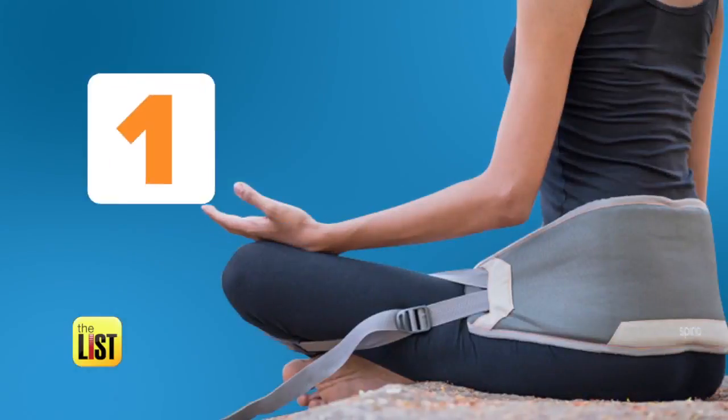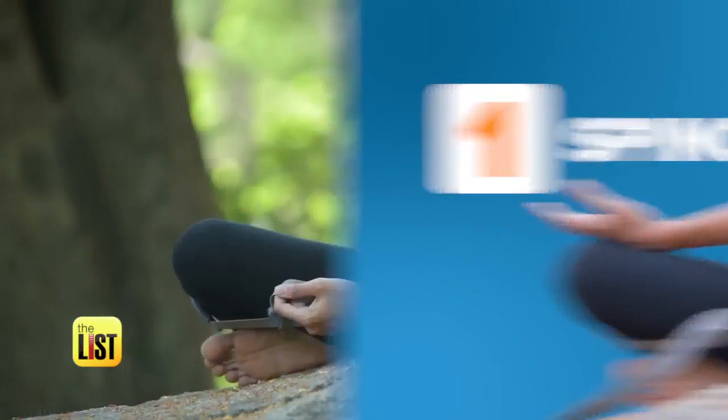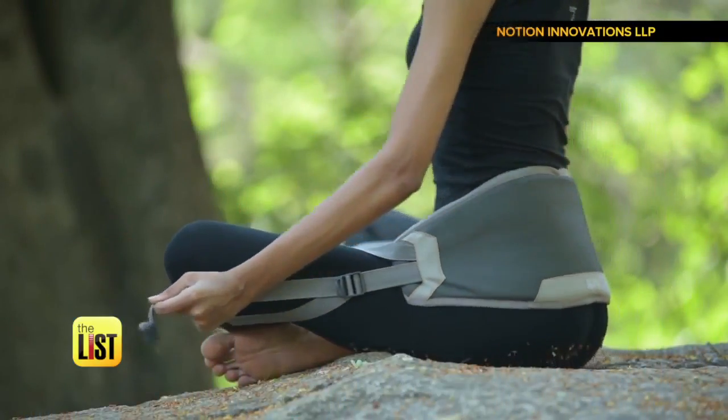Is your back out of whack? At number one, Spino — a simple, affordable device that promotes good posture.